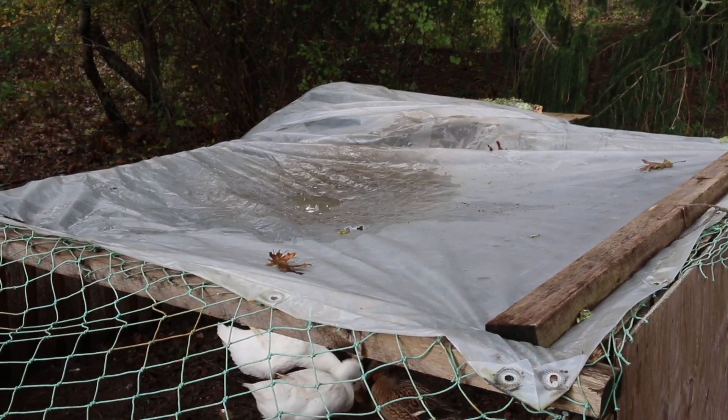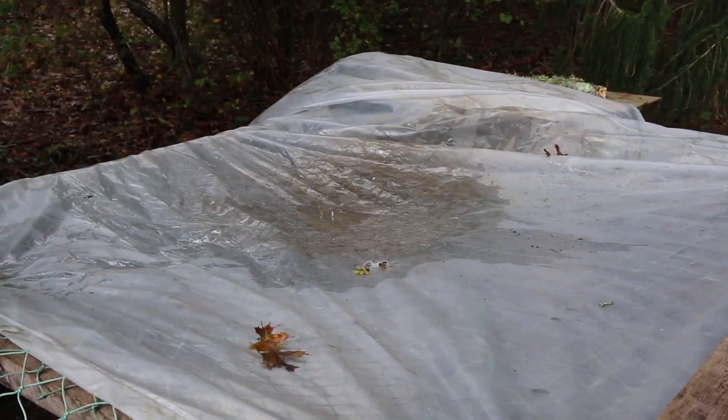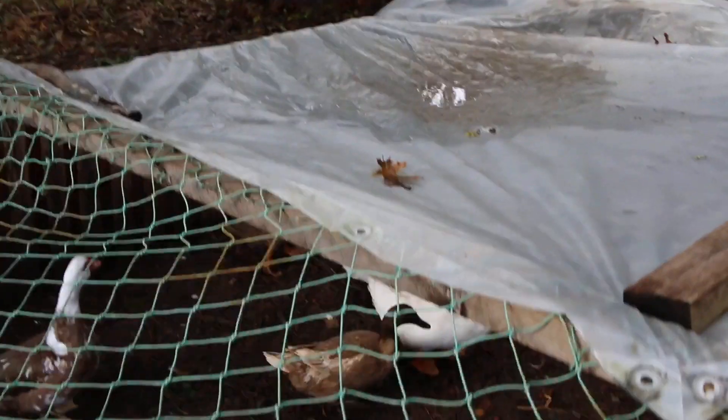There we go, that's much better. Cleared off all the water and straightened the tarp out a little bit.